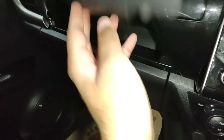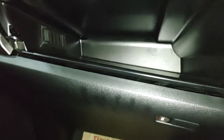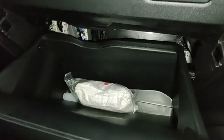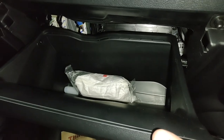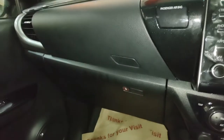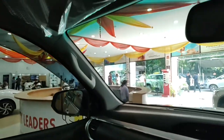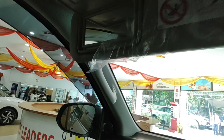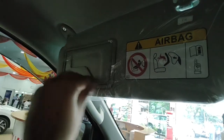There are two glove boxes: the upper one has a cool/cooled function with vents and a flat bottom for documents; the lower one has less space but a locking function to secure valuables. The co-driver's sun visor has a vanity mirror but no lamp, while the driver's sun visor has no vanity mirror at all — though many brands skip this.